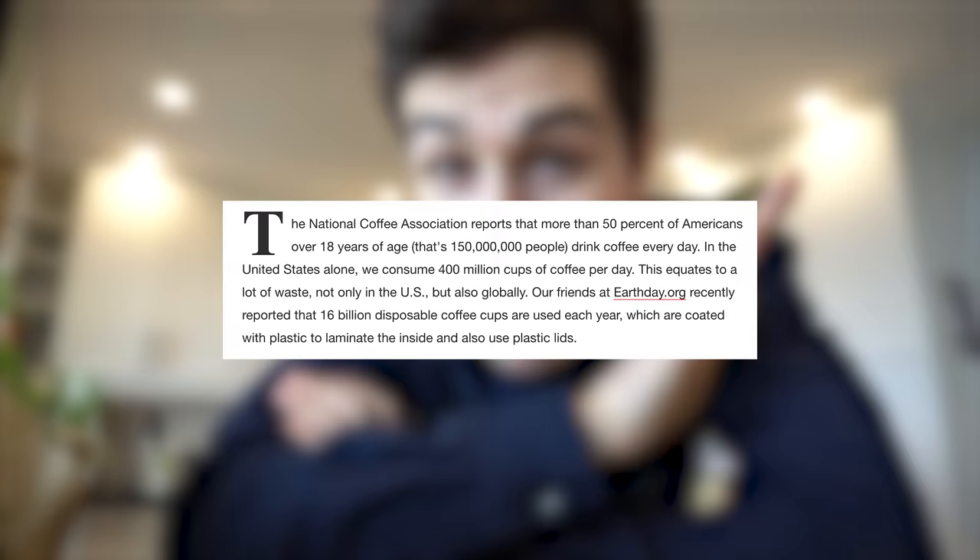Did you know that in the United States they consume over 400 million cups of coffee every single day? I mean, that is just a baffling statistic.